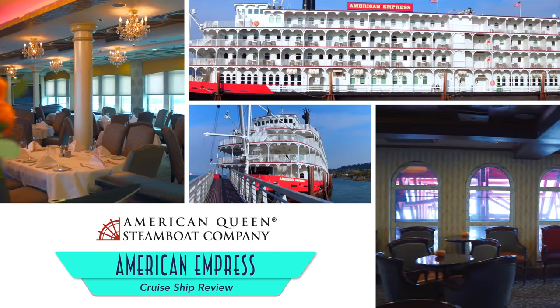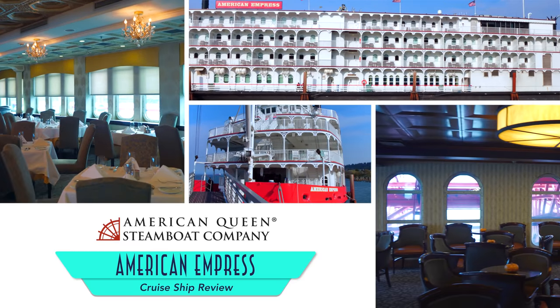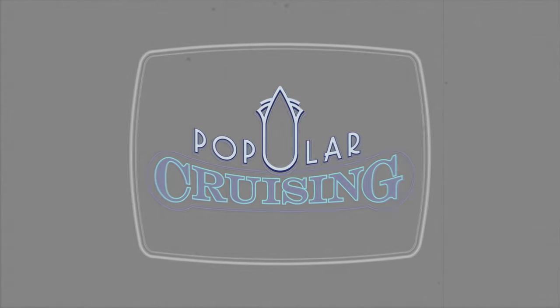You're watching Popular Cruising, an art review of the American Empress from American Queen Steamboat Company. The genuine paddlewheeler is an exquisite way to sail on the Columbia and Snake Rivers, conveniently within the United States.